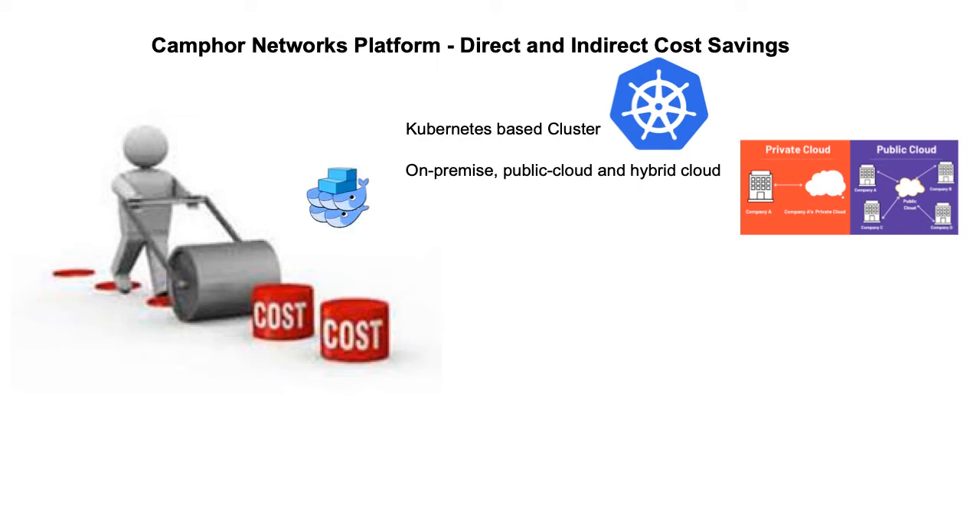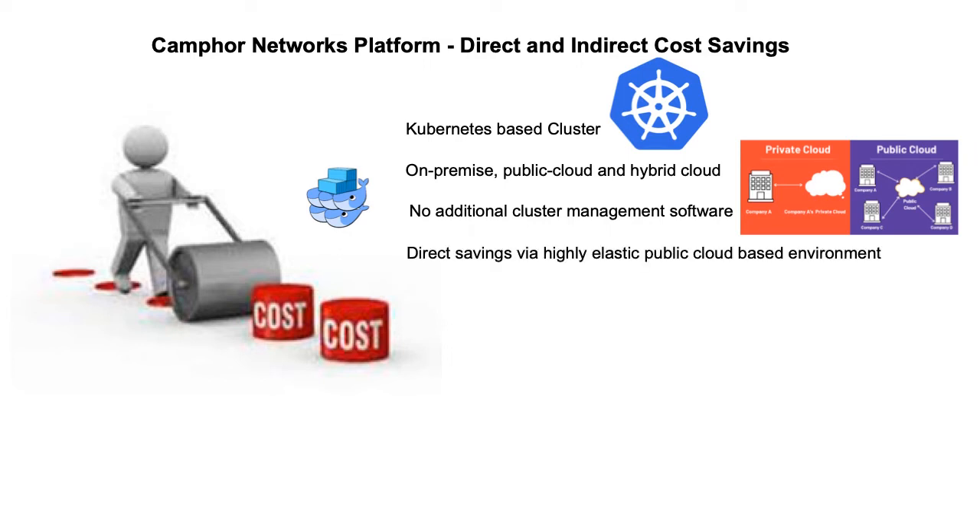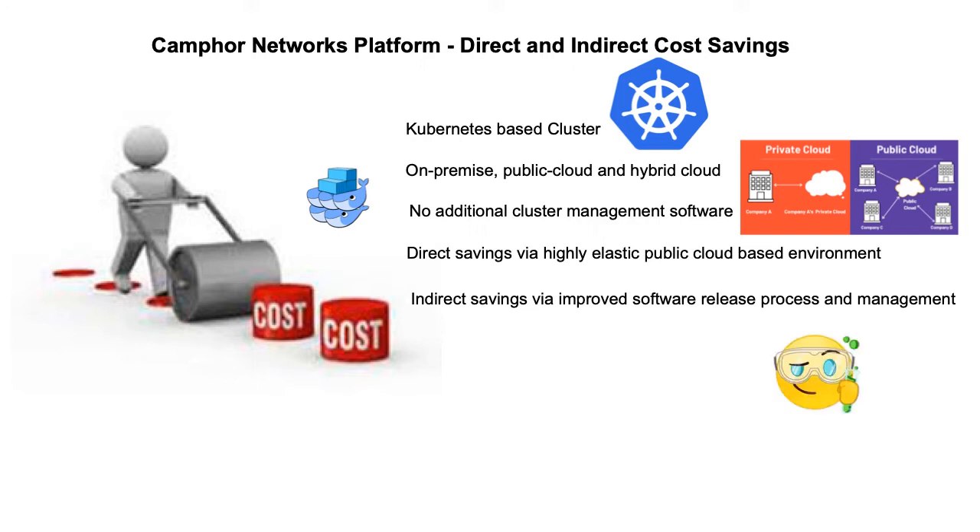Both containers and virtual machines are seamlessly managed, obviating the need for separate cluster management software such as VMware and OpenStack. Direct savings can be realized by offloading to public cloud on demand, at ease, at will and at scale. By having the ability to quickly set up and utilize the highly elastic CAMFOR Networks platform, development, testing and validation processes can be leapfrogged, improving the quality of delivered or consumed VNFs significantly and providing indirect cost savings across the board.